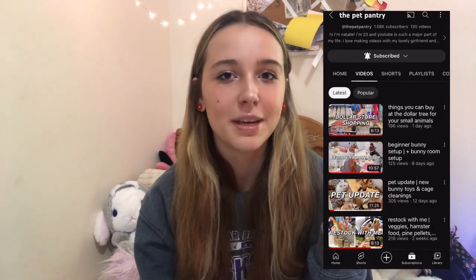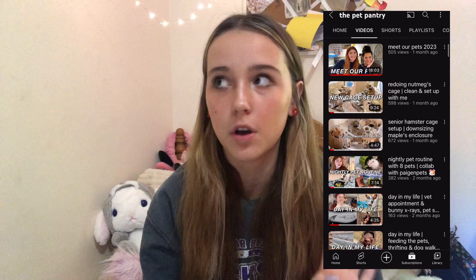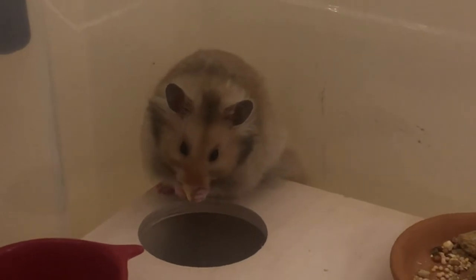Hey guys, welcome back to my channel, and in today's video I'm finally going to be doing an unboxing of the giveaway prizes that I won from Gum Pet Pantry on YouTube. She makes videos about all of her lovely pets, and she's wonderful. I won her giveaway in second place, which means I have the $40 budget shopping spree for any small animal, and I chose my long-haired male Syrian hamster Moose to shop for.